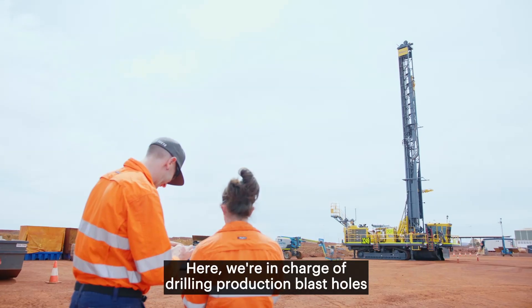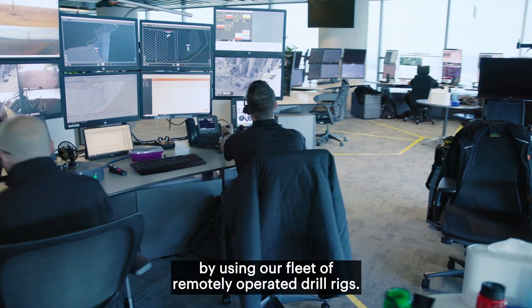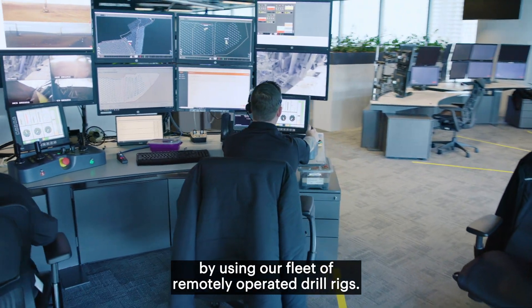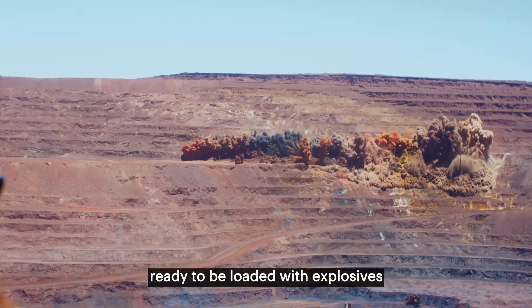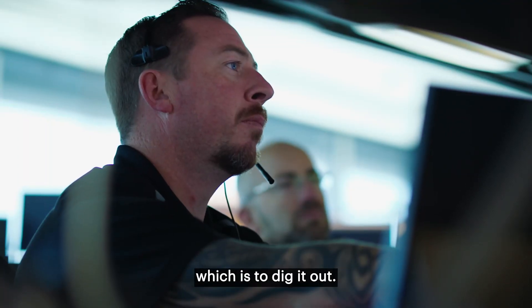Welcome to the start of the supply chain. Here we're in charge of drilling production blast holes across all six WAIO mine sites using our fleet of remotely operated drill rigs. These production blast holes are drilled ready to be loaded with explosives so the iron ore can be broken up, ready for the next stage in the supply chain, which is to dig it out.